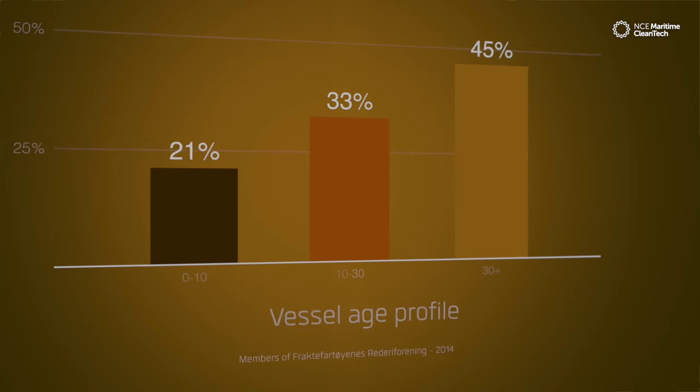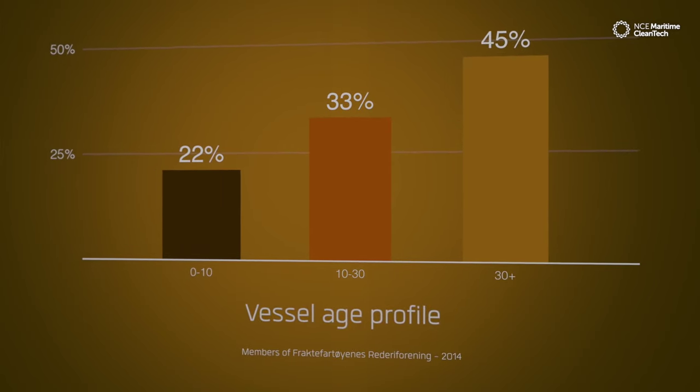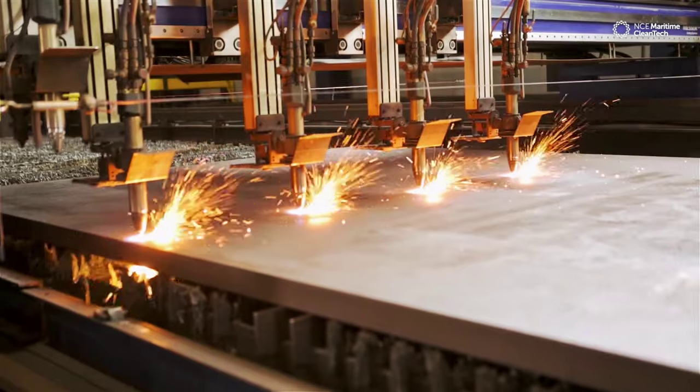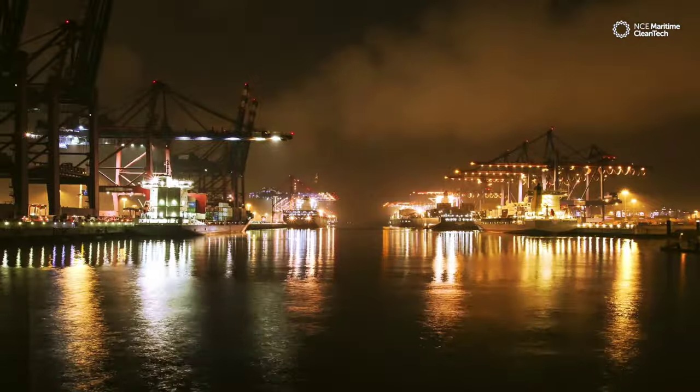At the same time, the maritime industry, with an aging fleet, is a major contributor to air pollution and greenhouse gas emissions. Such growth can only be met by a renewal of the fleet, with vessels that provide a minimal environmental impact and require the least amount of port infrastructure.